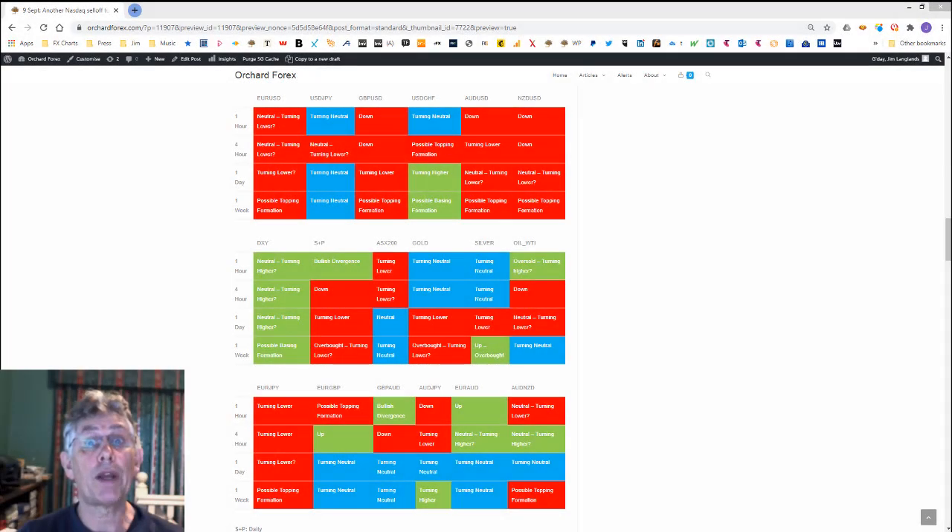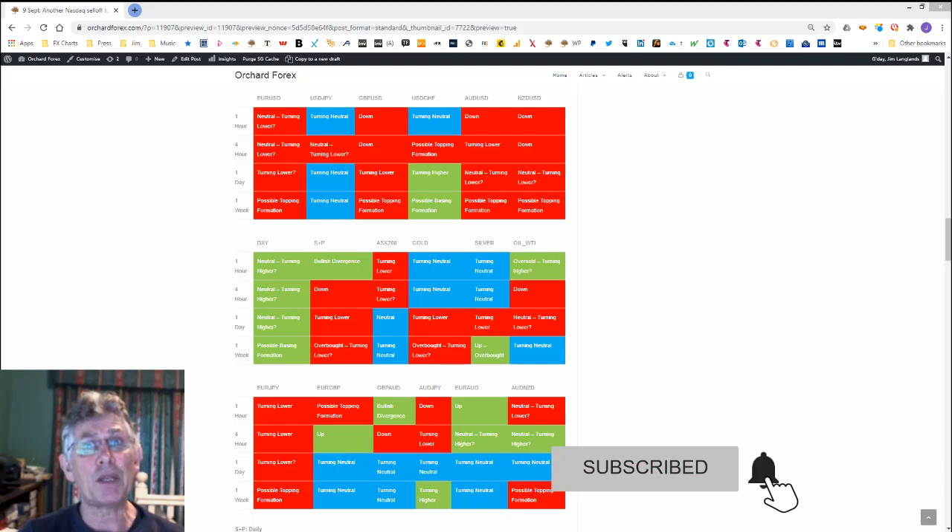G'day folks, Jim here from Orchard Forex. It's Wednesday the 9th of September. I thought I'd do an update to last weekend's video as US traders have now returned from their holiday and we've got a sea of red on the trend table, hinting at further possible downside pressure for risk-associated assets and possibly some pretty decent trading opportunities in the days ahead.